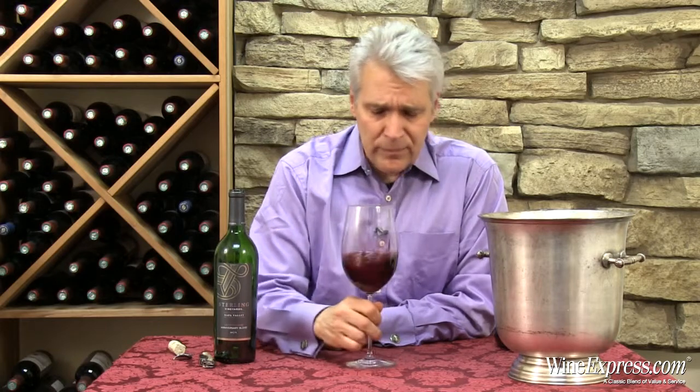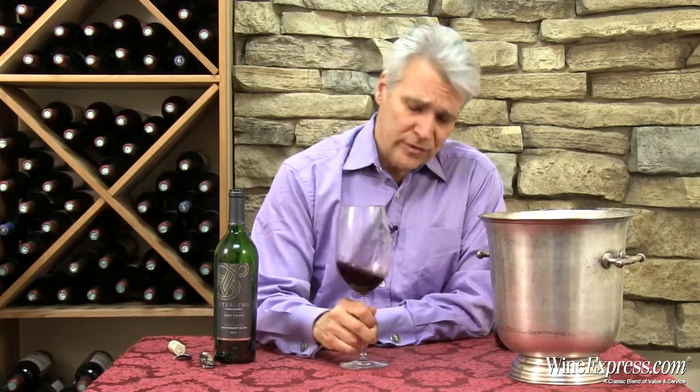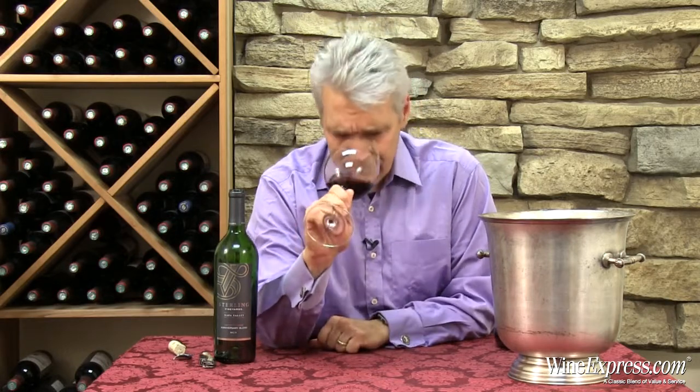Sourcing from throughout the valley — up in Calistoga, down in the southern part of the valley, the middle of the valley, all over the place — and aging in nice new oak barrels.